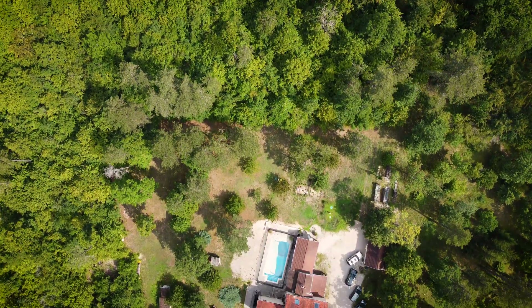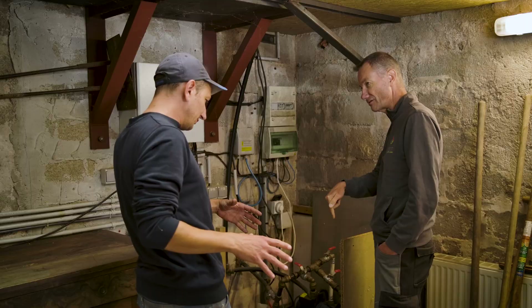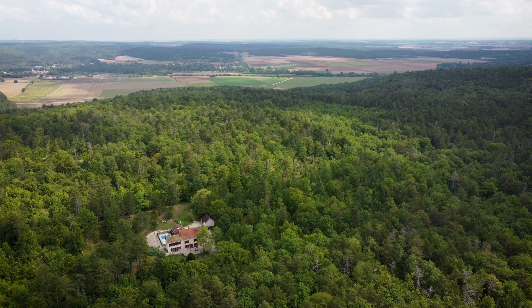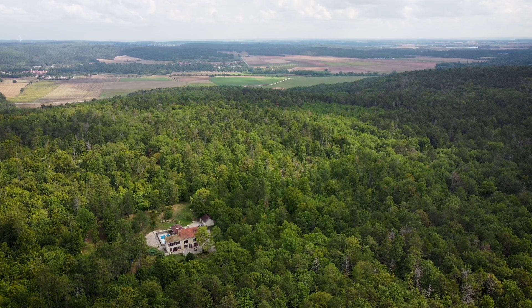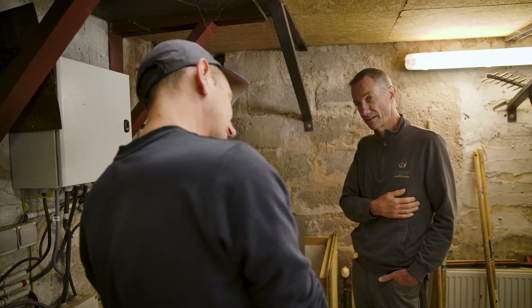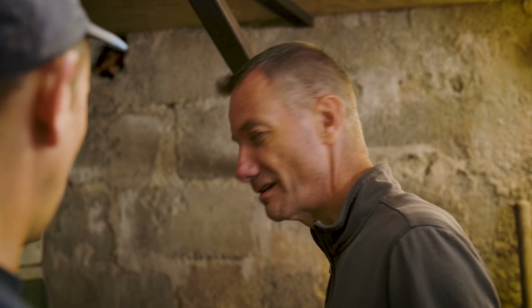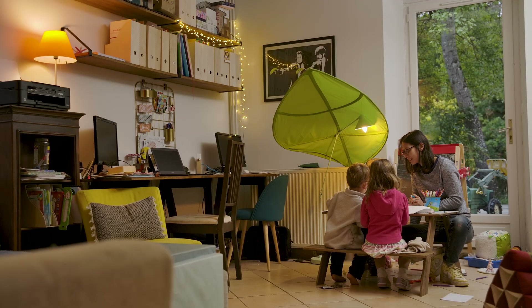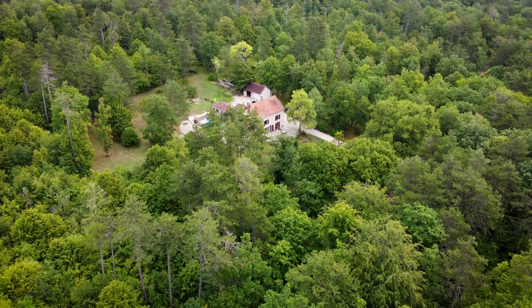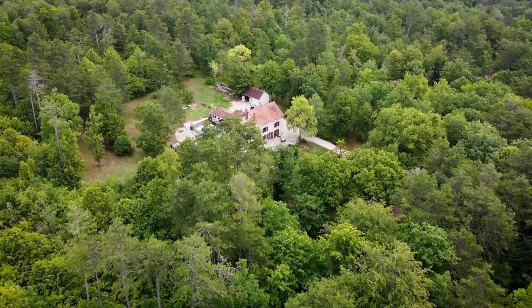Have you ever wondered what it takes to build your own off-grid dream house in a remote woodland setting? It is really deep into the forests, surrounded with trees. Each installation is a new adventure. In this video we follow one family's journey to a life deep in the forests of France and learn how they've achieved it with the help of Victron Energy.